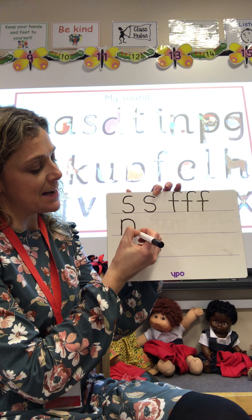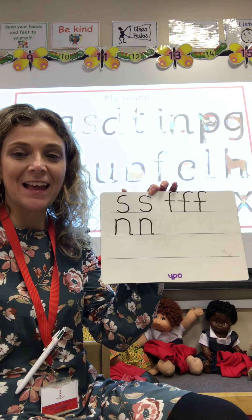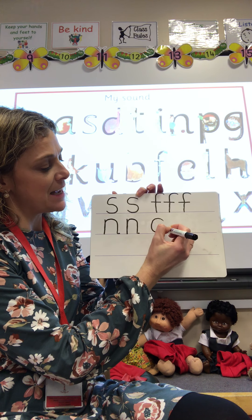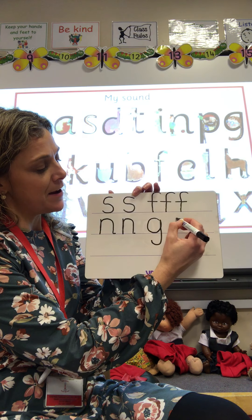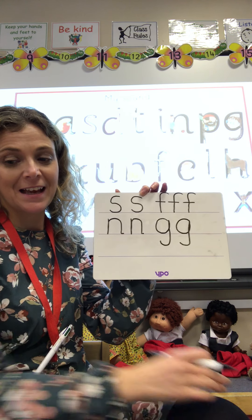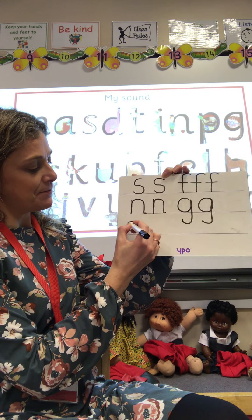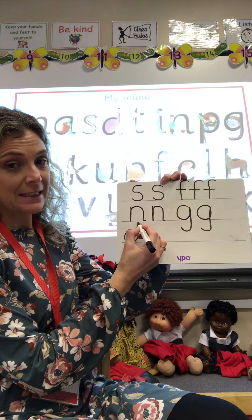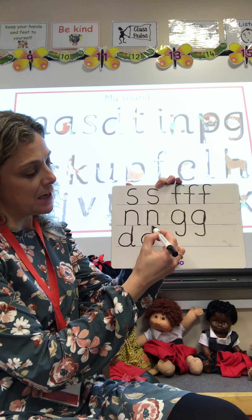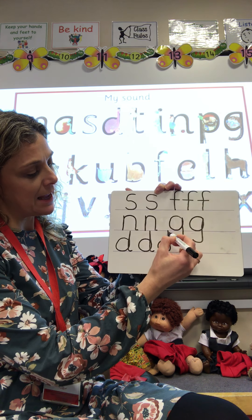And then it was N: down Nobby and over his net, down Nobby and over his net. And then we had G: round her face, down her hair and give her a curl. Round her face, down her hair and give her a curl. Then D: round his bottom, up his tall neck and down to his feet. Round his bottom, up his tall neck and down to his feet.